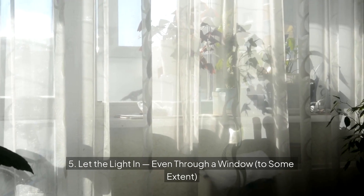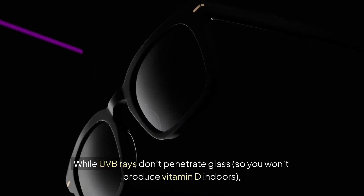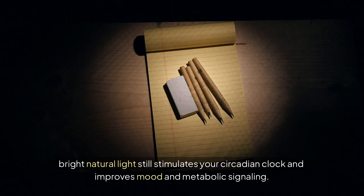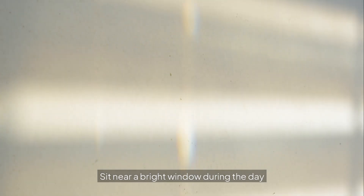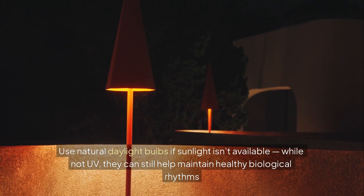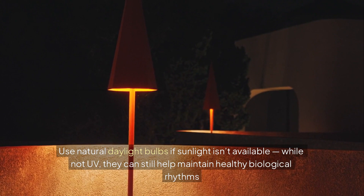Let the light in, even through a window to some extent. While UVB rays don't penetrate glass — so you won't produce vitamin D indoors — bright natural light still stimulates your circadian clock and improves mood and metabolic signaling. If you work indoors or live in a cloudy area, sit near a bright window during the day, open your blinds early in the morning, or use natural daylight bulbs. While not UV, they can still help maintain healthy biological rhythms.